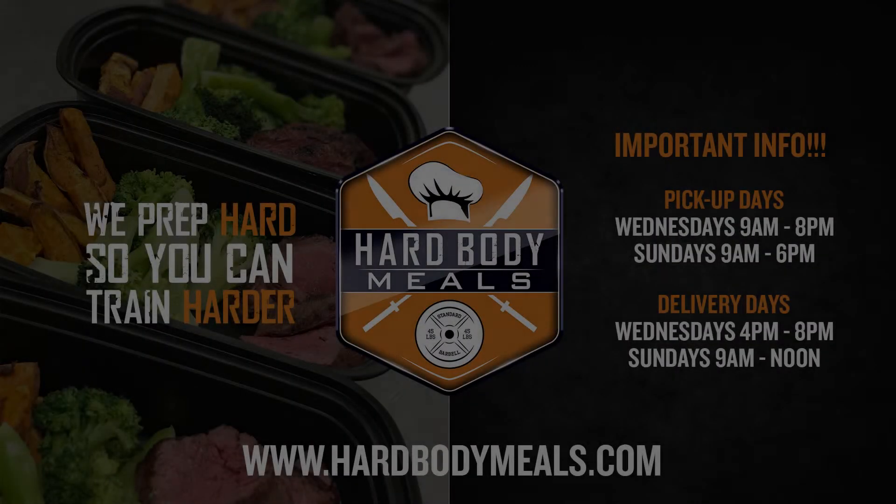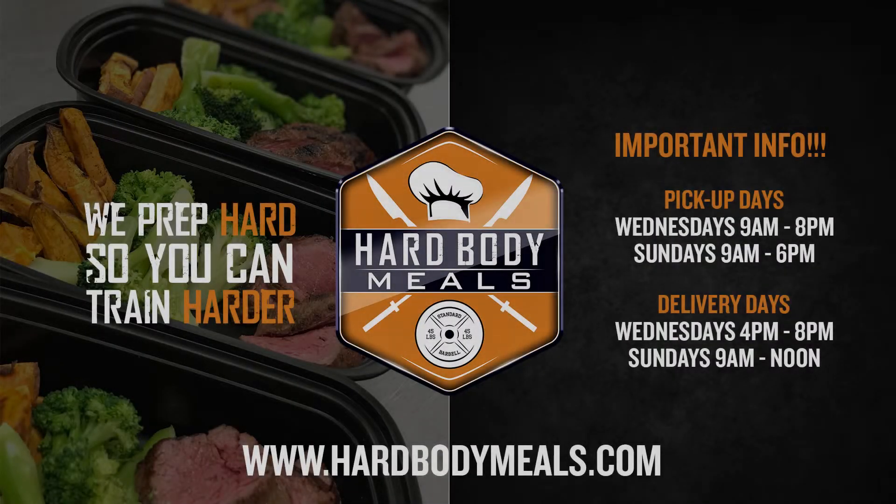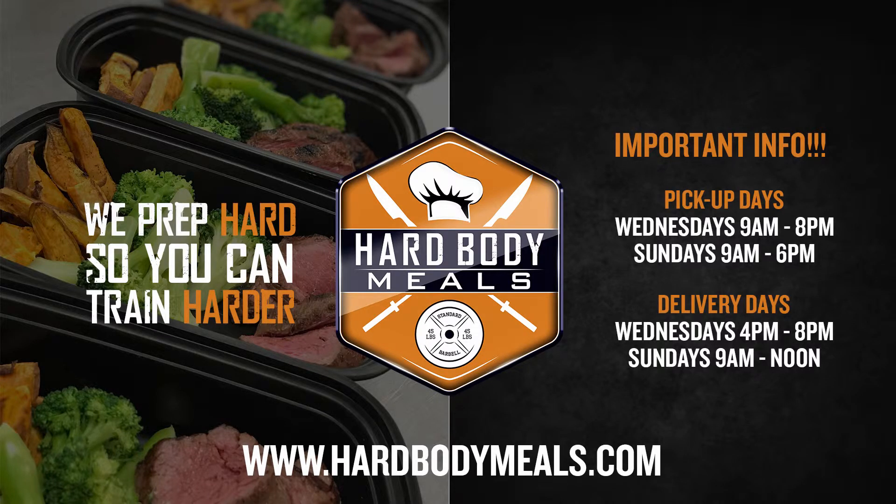Please note that we only offer two pickup days: Wednesdays from 9 a.m. till 8 p.m., or Sundays from 9 a.m. till 6 p.m. Deliveries are made on Wednesdays from 4 p.m. till 8 p.m. and on Sundays from 9 a.m. until noon.